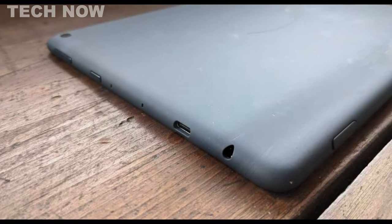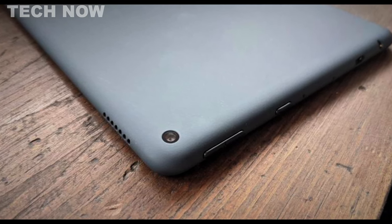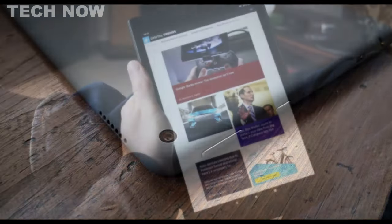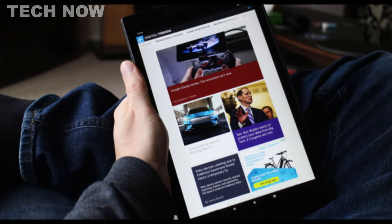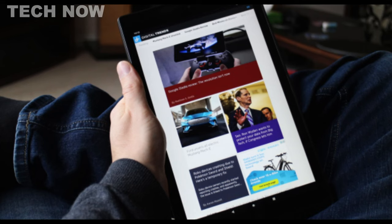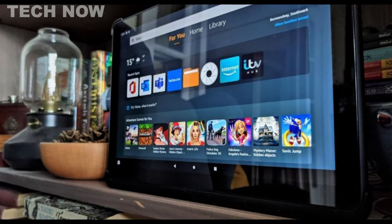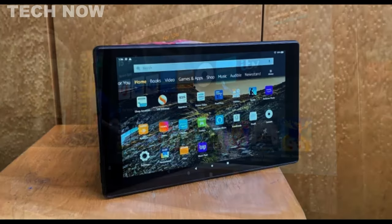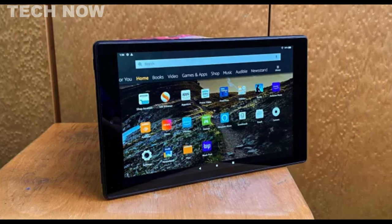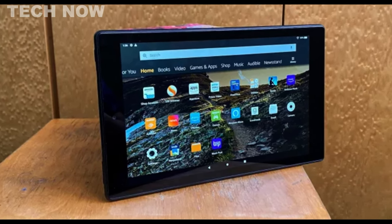The tablet's cameras are passable, suitable for video calls and basic photos, but they struggle in low-light conditions. In conclusion, the Amazon Fire HD 10 is a solid budget tablet well-suited for everyday tasks and casual use. Its capable processor and long battery life make it an excellent choice for users who require a reliable device on the move. Though it may not match premium tablets, it delivers value and performance within its price range.